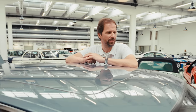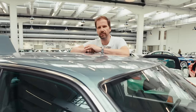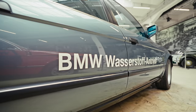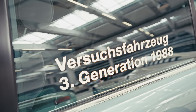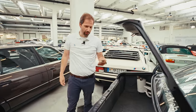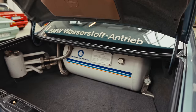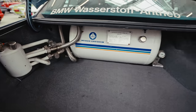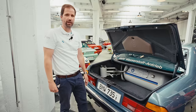More or less at the same time, in 1988, this car was created: the BMW 735iA of the Series E32. Based on the findings of the BMW 5 Series E12, this car was the third generation of the whole hydrogen story within BMW. The tank is now much smaller and you still have enough space for your luggage.